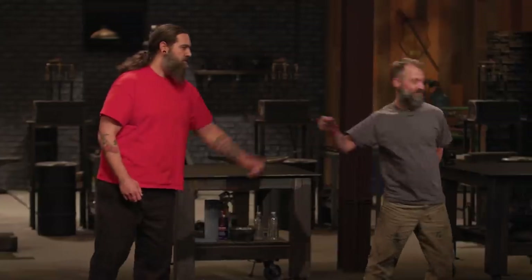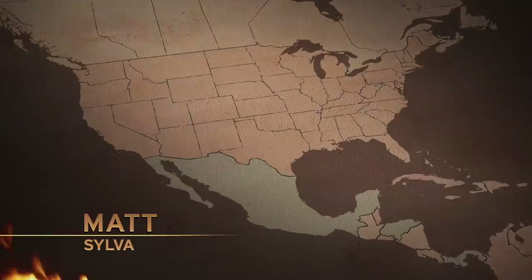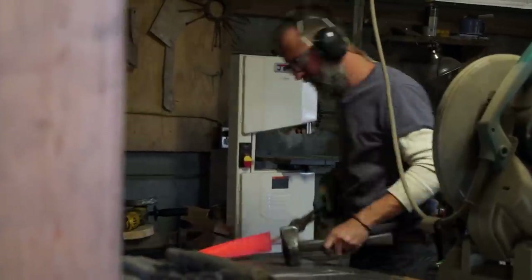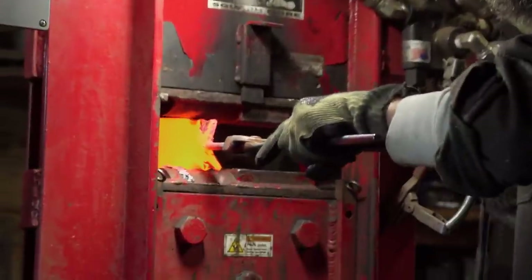Do your very best work. We will see you in four days. My name is Matthew Shirey. I live in the Smoky Mountains of North Carolina, and I think I'm ready to win.